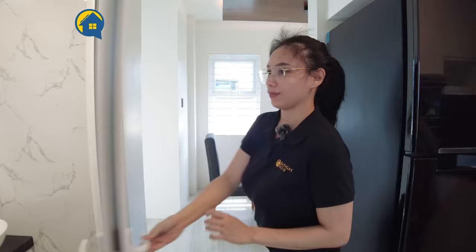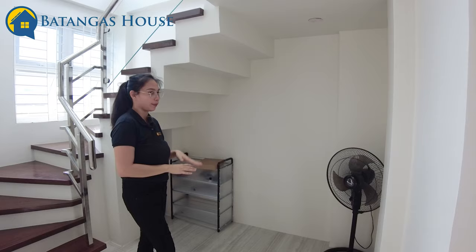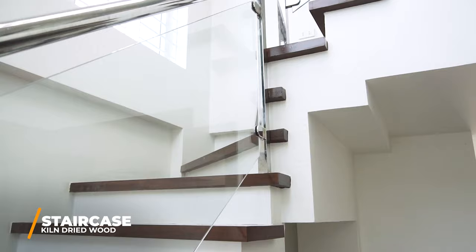Upon entering the main door, you have a small space here. You can actually turn this into a small office — you can put a desk, a small chair, or use it for your babies. And then you have another small space here where you can put more storage. Let's go on to the second floor. By the way, this is a metal railing, and you have wood steps.